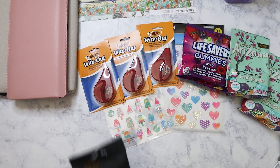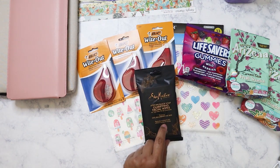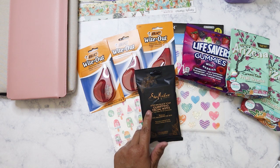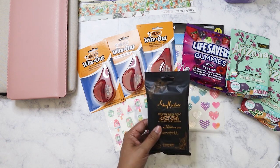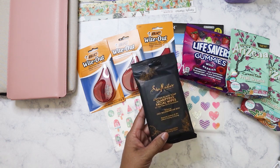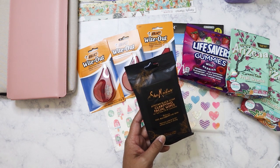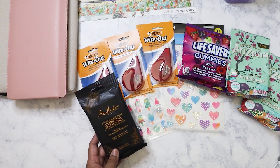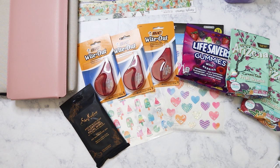I found this Shea Moisture — I used to use the soap and probably still have it. This is the African Black Clarifying Soap wipes, good for oily or acne-prone skin. I was surprised to see them here; I should have picked up more than one. There are 10 wipes in the pack, which is really good for traveling, although I'm not traveling anywhere since we're still in a pandemic. I am vaccinated, but I'll try these out.